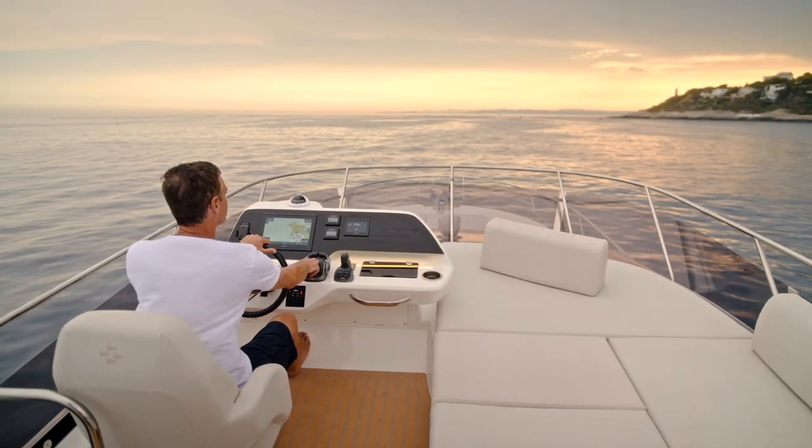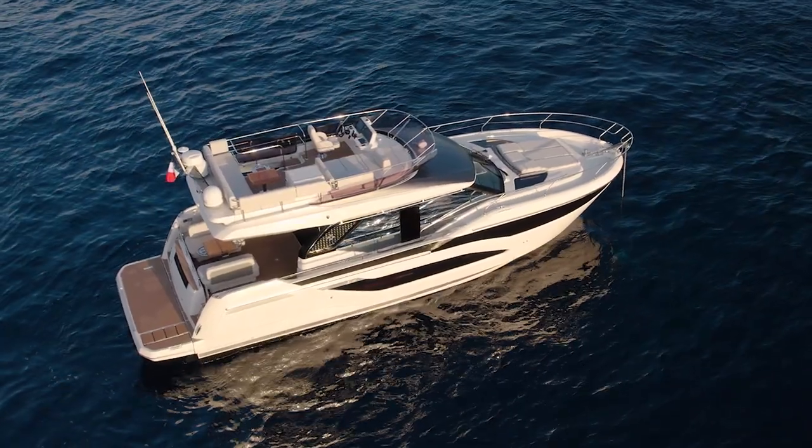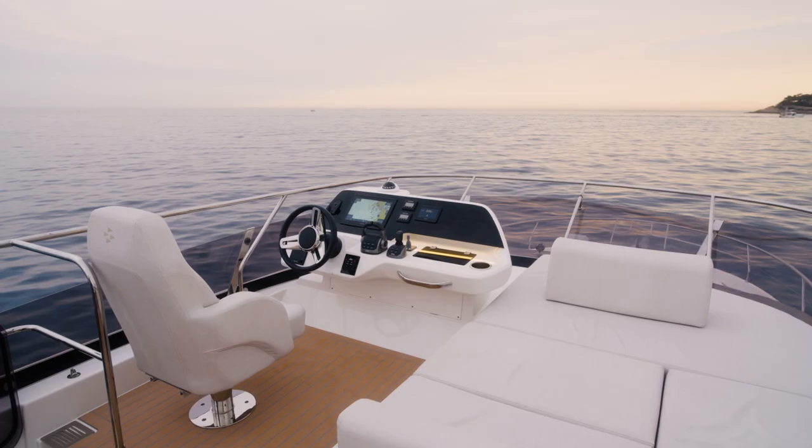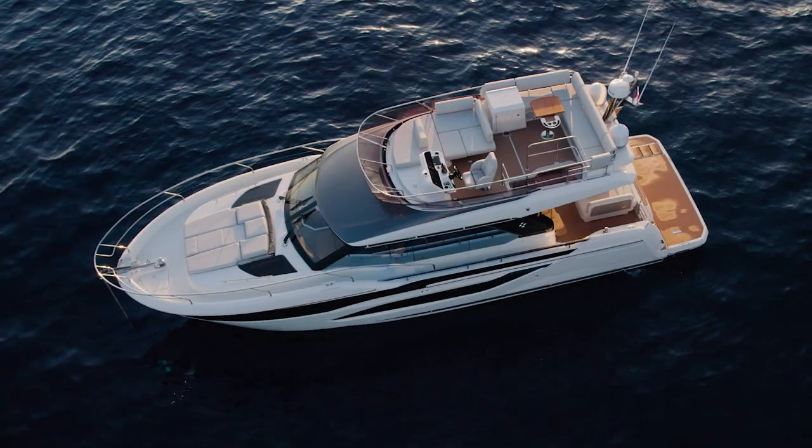The flybridge is the best place to enjoy a circular view. We worked to provide a wider access. The dining area is fully equipped with a large galley, and the forward area is just perfect for cruising.